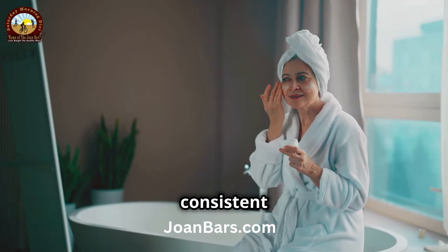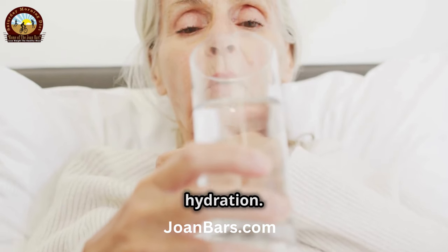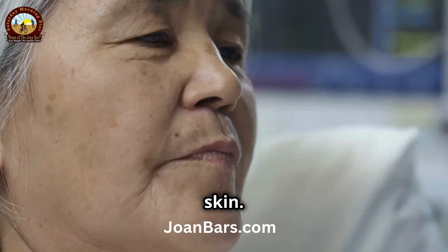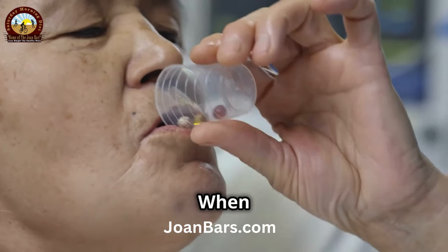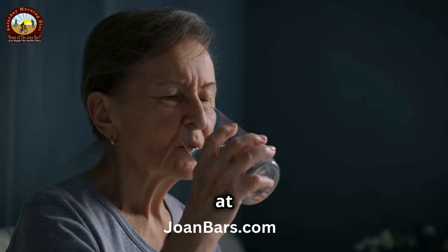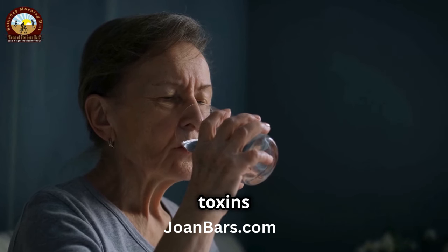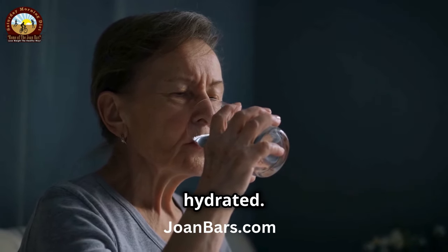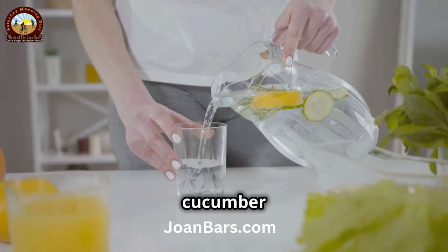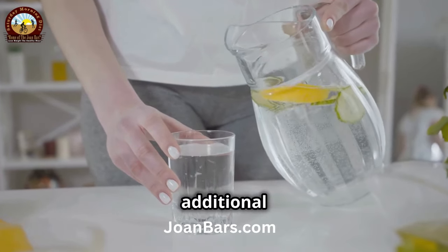With a few consistent steps, you can achieve noticeable results. First up, let's talk about the power of hydration. Hydration is the foundation of healthy skin. Our skin needs water to stay plump and firm. When your skin is well hydrated, it looks more vibrant and youthful. Drinking at least eight glasses of water a day can do wonders — it helps flush out toxins and keeps your skin cells hydrated. If you find plain water boring, try adding a slice of lemon or cucumber for a refreshing twist. These additions not only enhance the flavor but also provide additional nutrients.